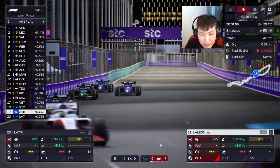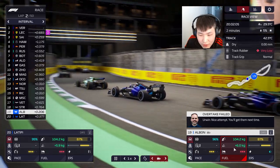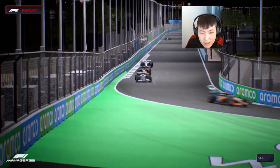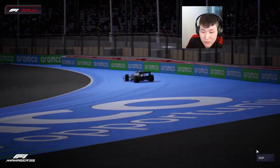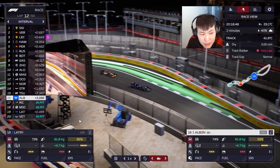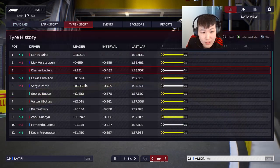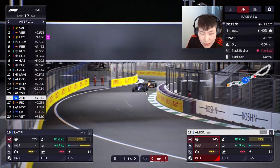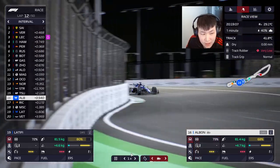There is a move by Albon — going up the inside of Stroll! Overtake failed though. Keep at it. Tsunoda locked up and sent his car to the back — same spot as every single race weekend around here. Some people are in the pits: Ricciardo, Mick Schumacher, Vettel — all moving away from soft tires. It looks like a soft-hard strategy, ending on mediums.